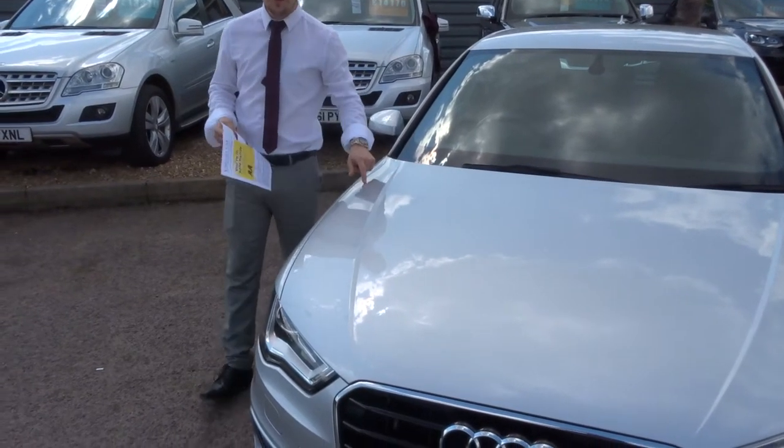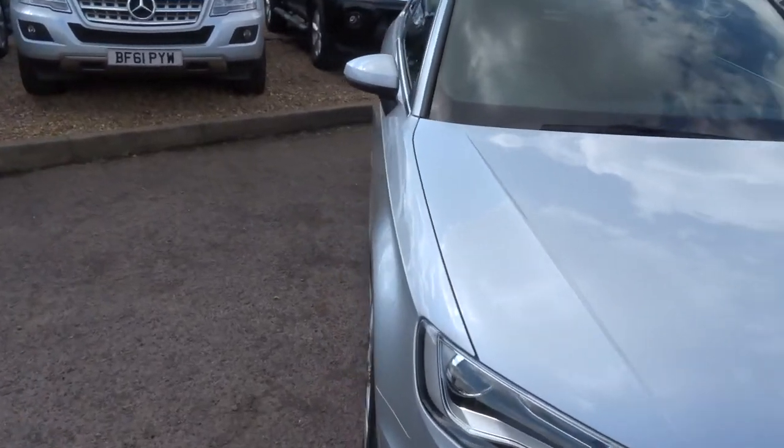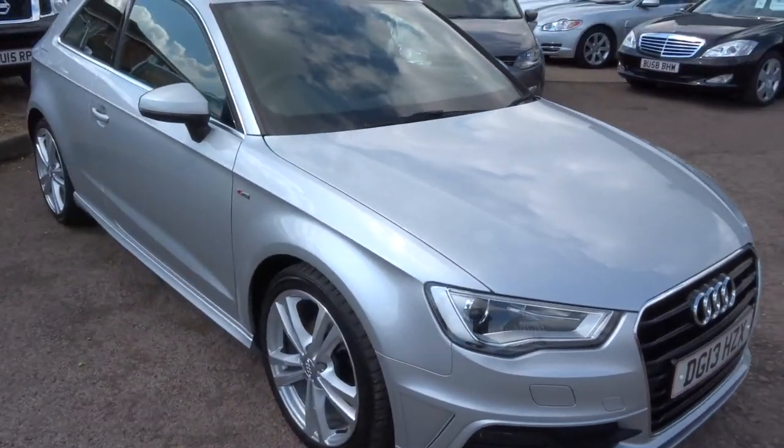Welcome to Country Car, my name's Tom. Here we have a beautiful Audi A3 S line. I'm going to give you a walk around the car and show you a few of the features and the general condition of the car.